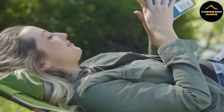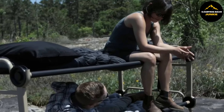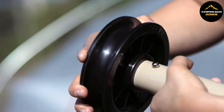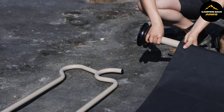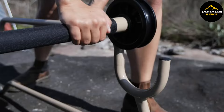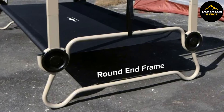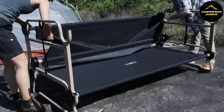Ever wished for the wild to feel like a cozy bedroom, or a small corner in your house to turn into an extra bed? Guess what — that's only a simple fold away. Hey there, all you adventurers and home lovers. Today, we're not just showing you one, but many ways to make comfort easy and portable, anytime, anywhere. Get ready as we take a closer look at a bunch of cool items that will change the way you rest and relax, both outdoors and at home.